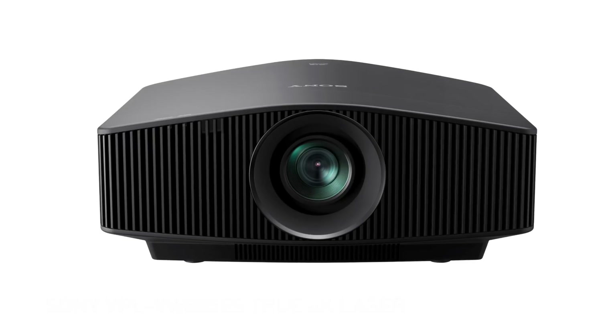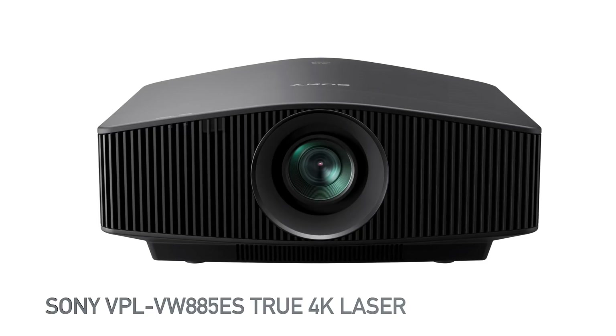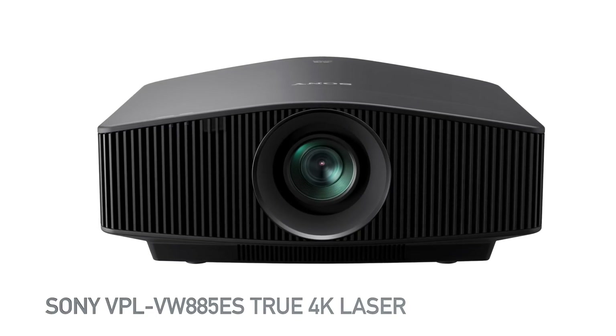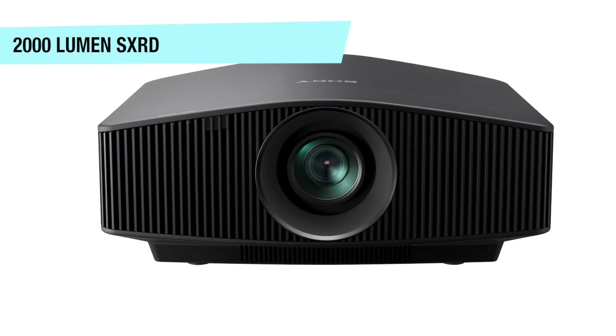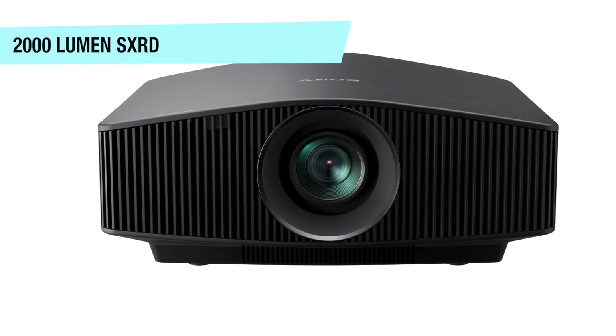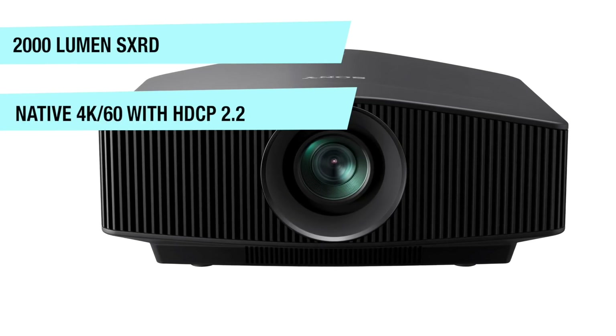Rounding off our list is the Sony VPL-VW885ES True 4K laser projector. This is a 2000-lumen SXRD projector capable of native 4K 60fps with HDCP 2.2.